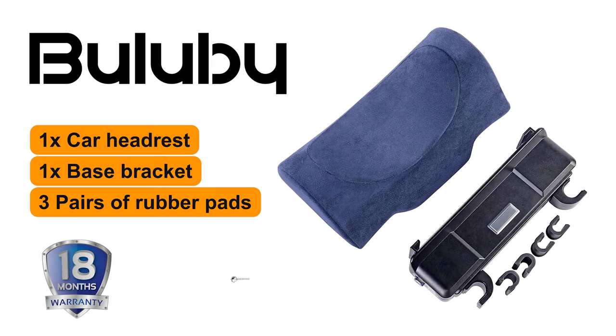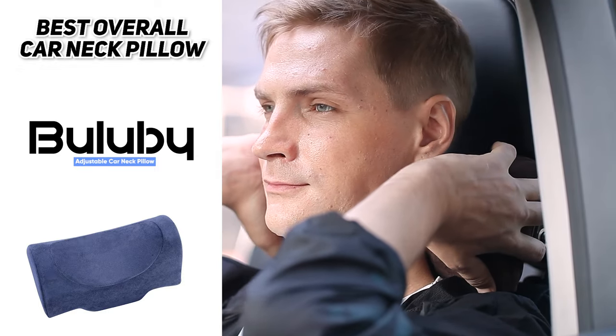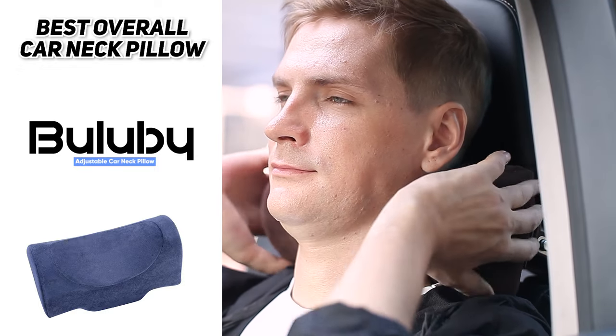It comes with an 18-month worry-free warranty and friendly customer service. The neck wrap design relieves fatigue at every contact point and helps you enjoy a relaxing and pleasant driving journey with ultimate comfort.